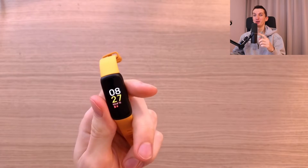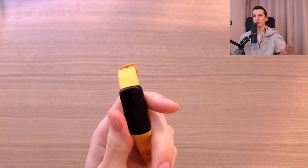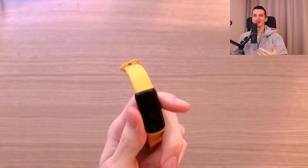Hey guys, Markus here. In this video I'm going to review the Fitbit Inspire 3 that I have right now in my hand. I'm going to share with you all the important information that you need to know — all the good stuff and bad stuff. So let's just jump into it.